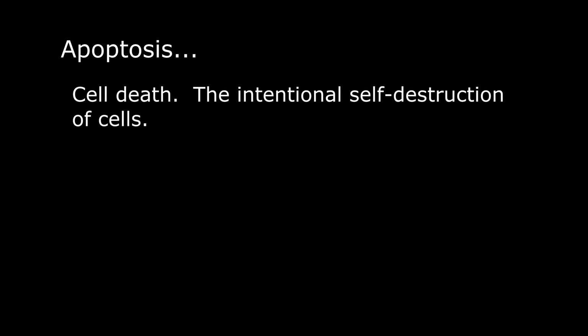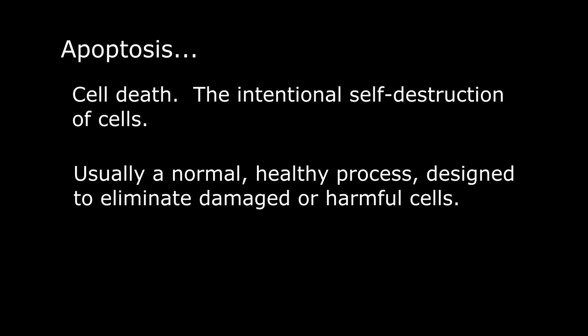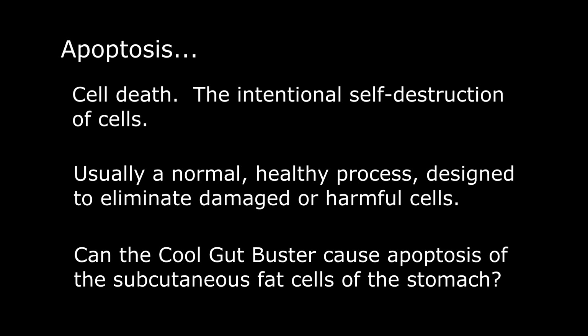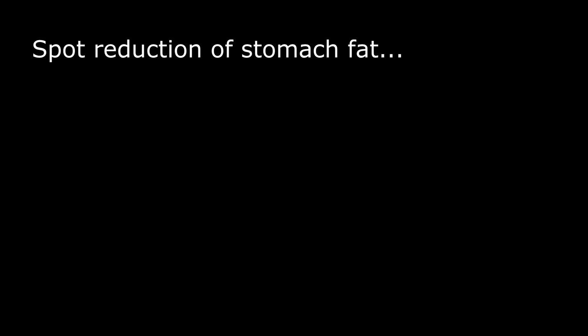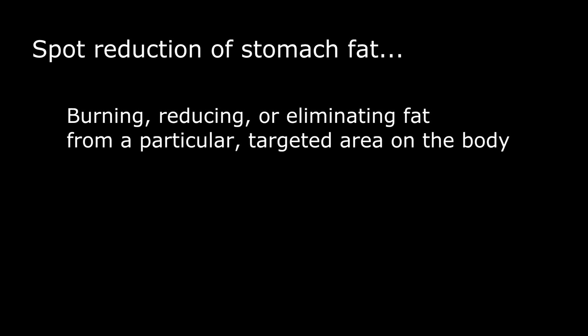Apoptosis is the intentional self-destruction of cells. In a previous video — the adiponectin video — we talked about how adiponectin can cause damaged cells, junk cells, and certain cancer cells to self-destruct. That's apoptosis. In this video, we'll be talking about apoptosis of subcutaneous fat cells around the stomach, and how that would cause spot reduction.